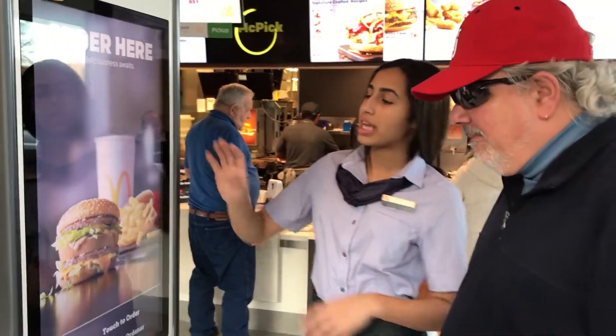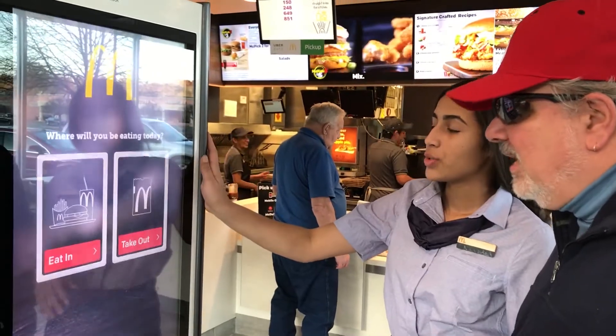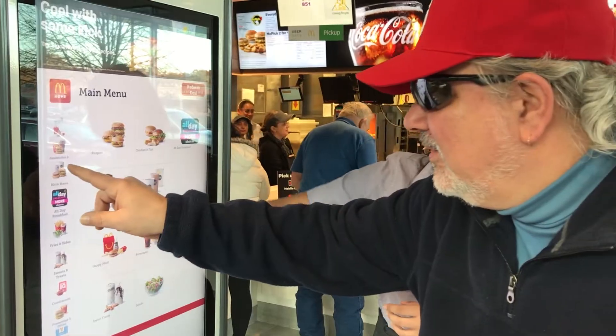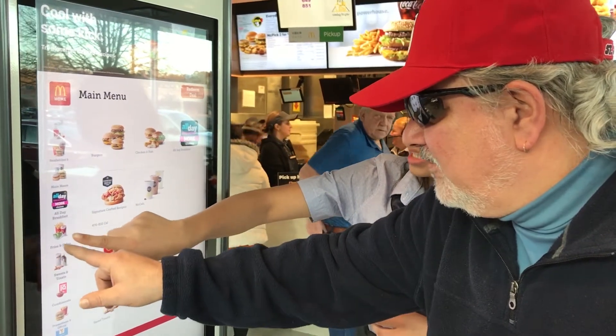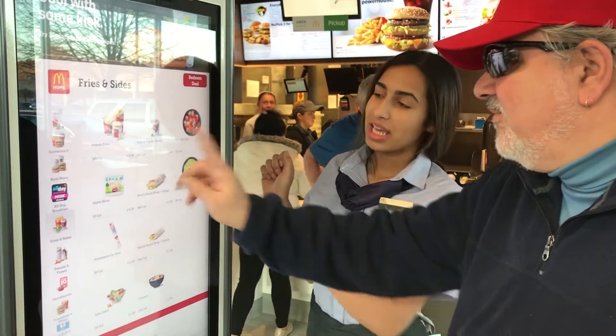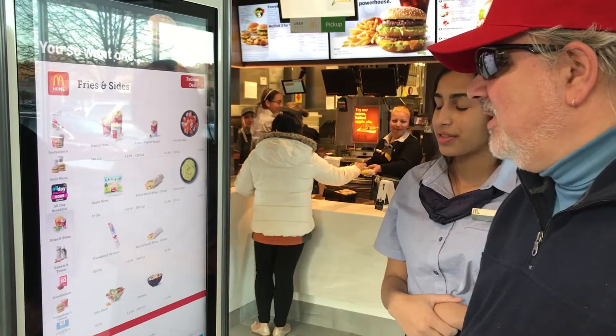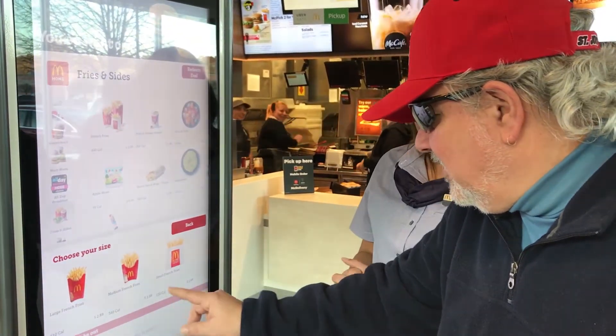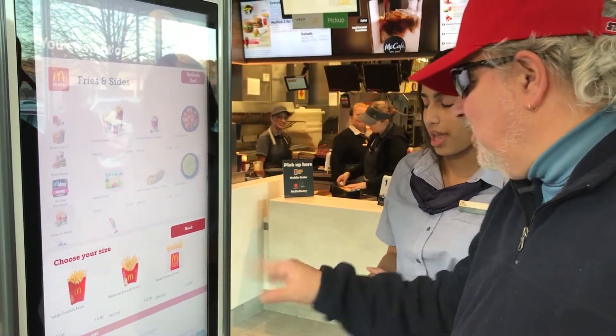So the first thing we do is we just start here — it's going to show options to eat here or to take out. So the fries are going to show up here — fries inside. So I want fries. Bam, look at that. So let's do this one here. We'll do the small one.